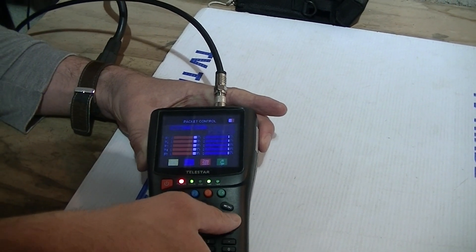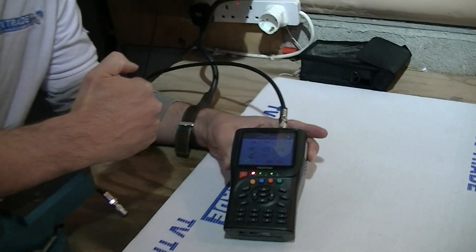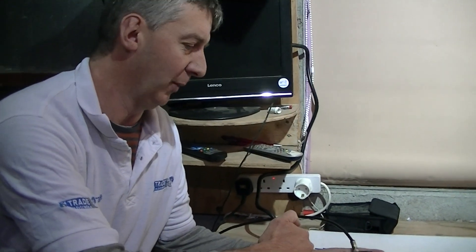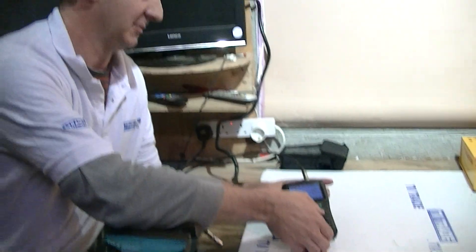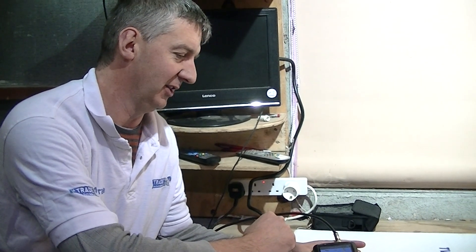So just to recap: this is all about satellite verification to make sure that if you get a signal it's a true positive. I've demonstrated two ways you can go about this — either using TP search with a unique transponder, or using packet control to make sure all the transponders listed are actually there.